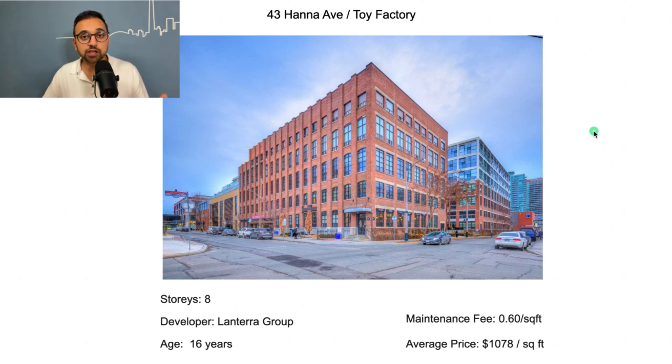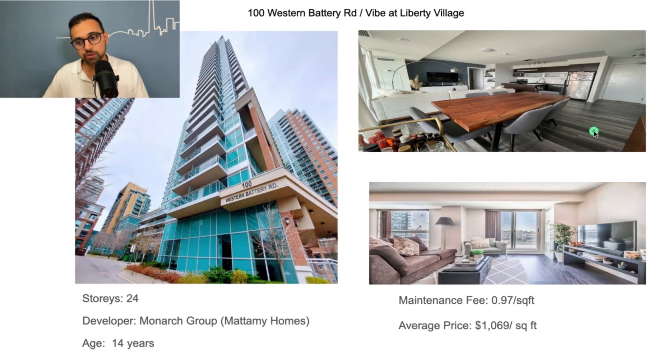The second good building in Liberty Village I would recommend is 100 Western Battery, also called Vibe at the Village. It's a 24-story building developed by Monarch Group, which is part of the Mattamy Group, and is 14 years old. The maintenance fee is slightly on the higher end at 79.7 cents per square foot, and condos sell for about $1,000 to $1,100 per square foot.